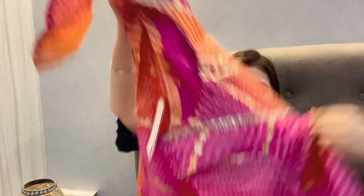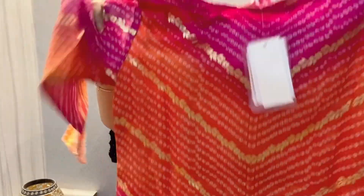This kurta is in magenta. You can pair it with golden plazos and trousers. It will look very good. You can also wear golden earrings and be ready for the party.